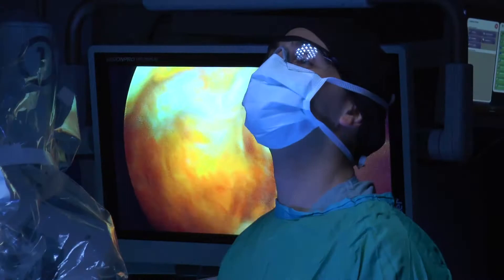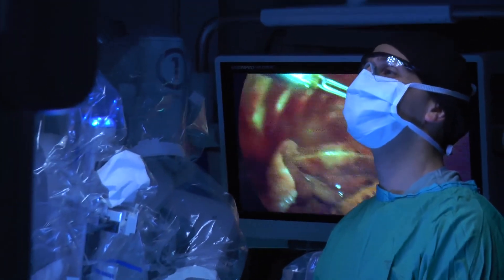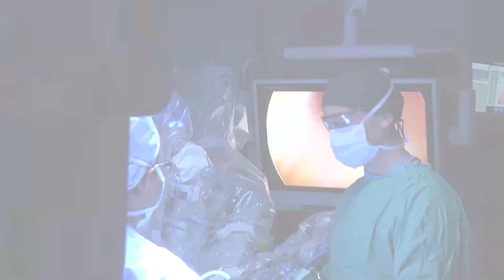Everything around the tumor was normal lung tissue. All the lymph nodes were negative. She's essentially cured from lung cancer by a surgery with small incisions. Her x-ray, as you can tell, is normal after the operation. You wouldn't really guess she had an operation recently.